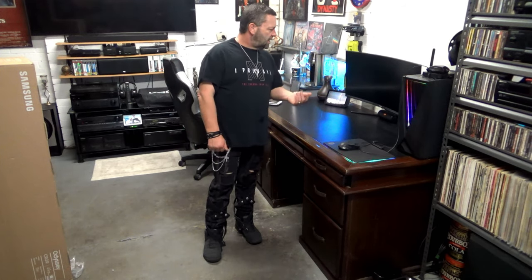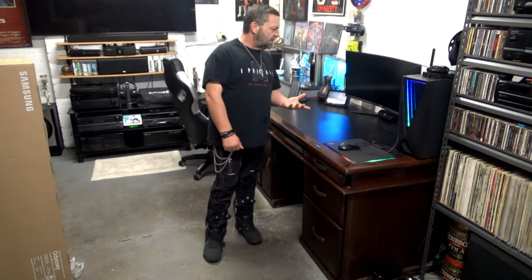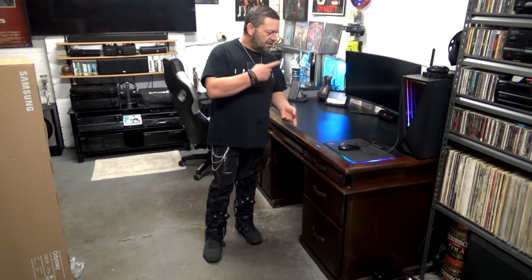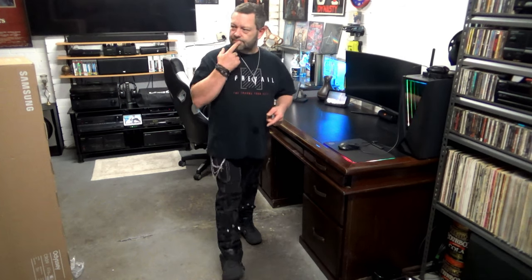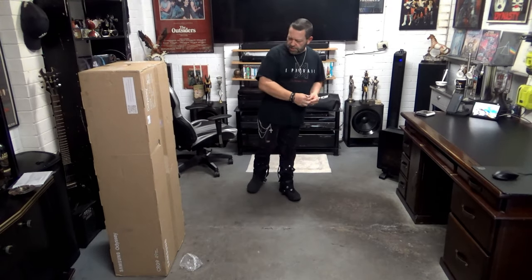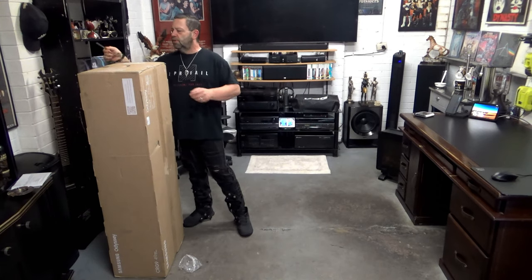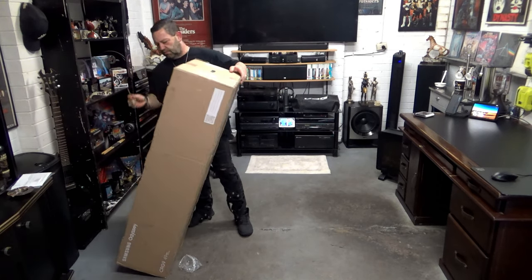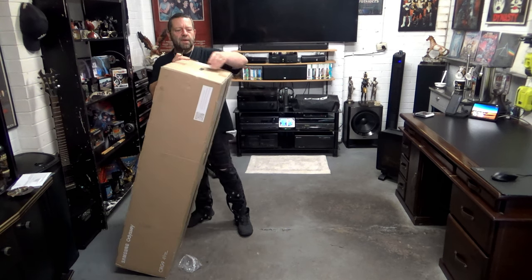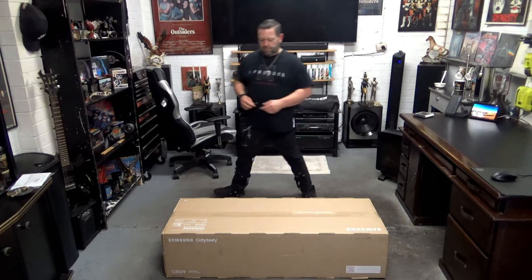I used to think this was a big monitor — compared to this new one, no. I hope this is going to fit. You never get to the point where you think, did I just go too far? Let's bring it down and open it up. I think this arrow's pointing that way, so I'm going to assume this is the top — nothing specifying what the top is. Let's open her up.